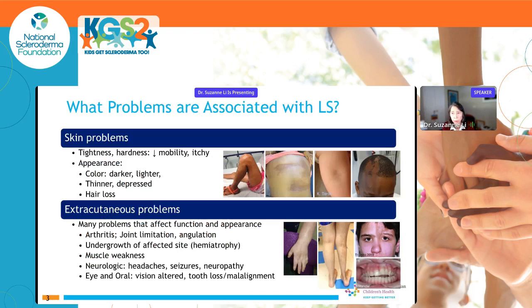Problems associated with localized scleroderma include skin problems such as tightness decreasing mobility, itching or abnormal sensation, and changes in appearance — darker, lighter, thinner, or depressed skin — along with hair loss. Extracutaneous problems that can affect function and appearance include arthritis, limited joint range of motion, angulation, shorter limbs with less muscle mass, and eye effects such as strabismus or ocular inflammation.